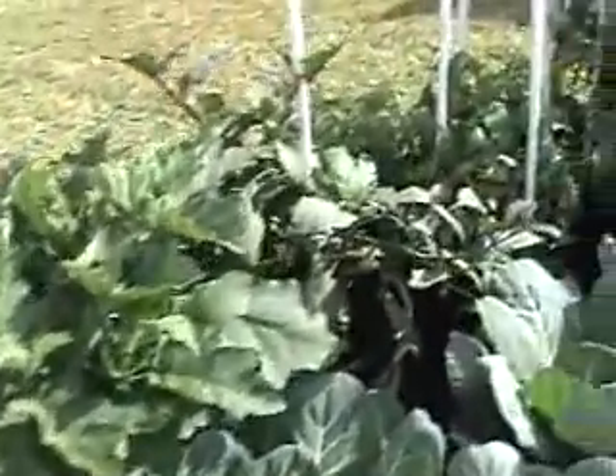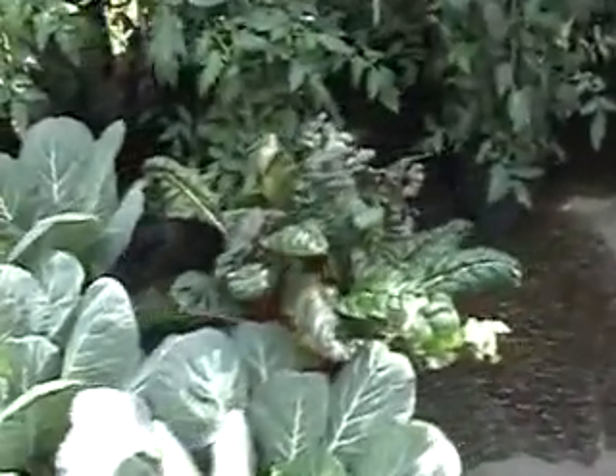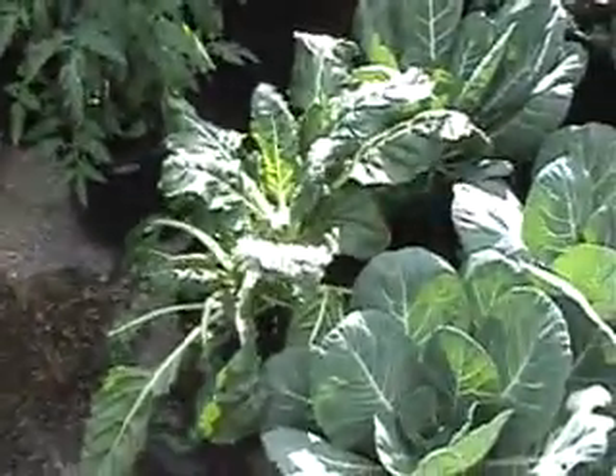We got a poblano, orange bell, green bell, and a jalapeño. Banana peppers, green bells, longhorns — cow horns, I'm sorry, that's what they're called. More green eggplant and more purple eggplant.